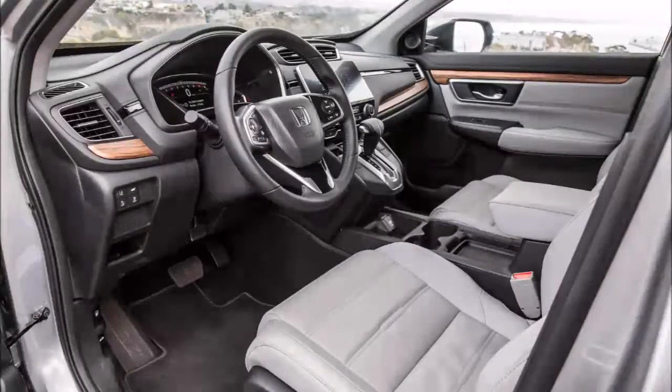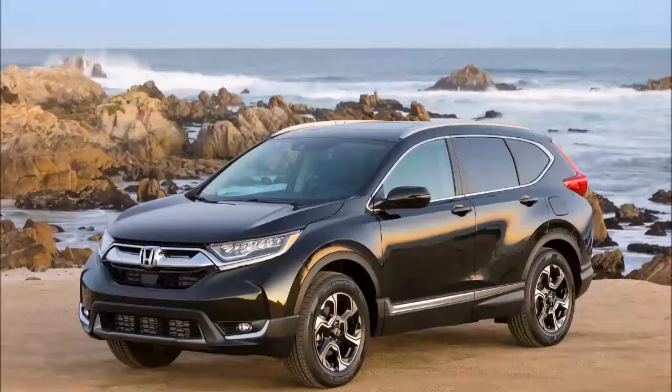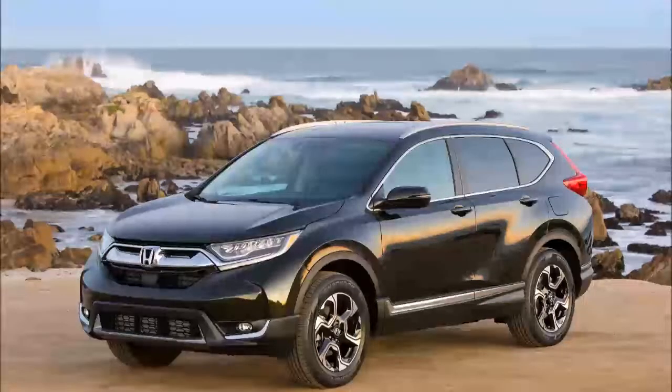In the IIHS front crash prevention test, the 2017 CR-V earned the highest score of superior, since it was able to avoid 12 and 25 mile per hour collisions.